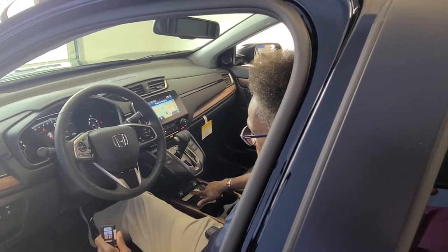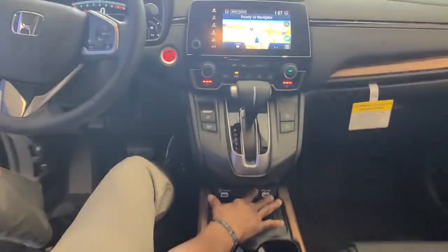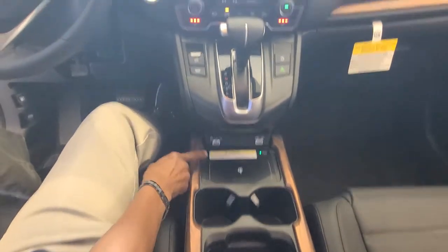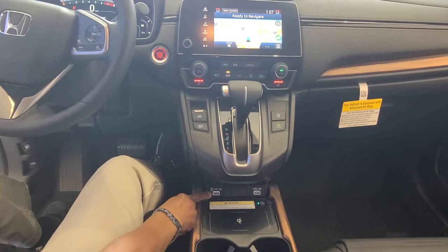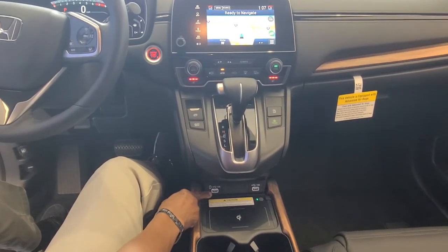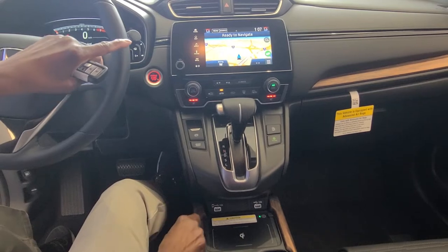For all the techie people, you have your USB ports, which are right up front here — real easy, close to you. Then you'll see on this side there's one with a little phone on it. That will enable you to use either Apple CarPlay or Android Auto.